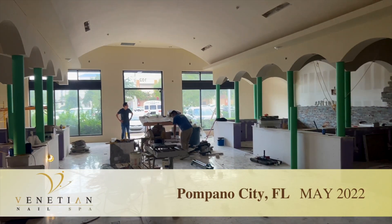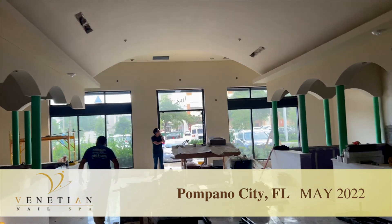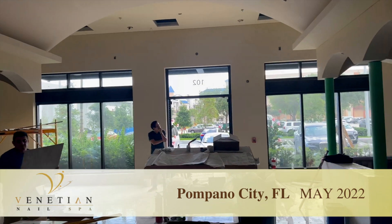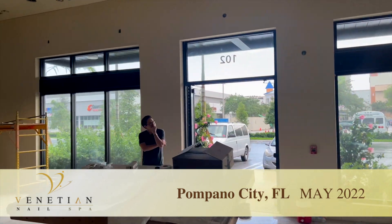The salon is coming along pretty soon and I'm looking forward to it opening and doing another grand opening here in South Florida soon.